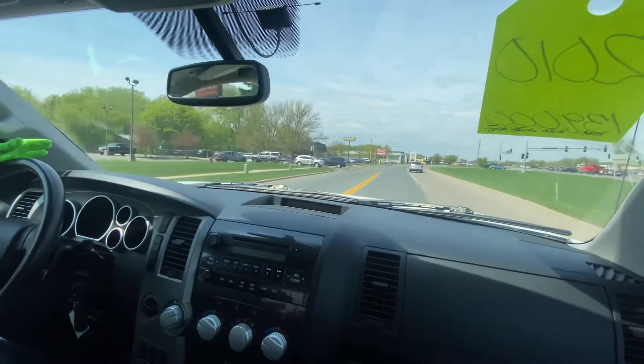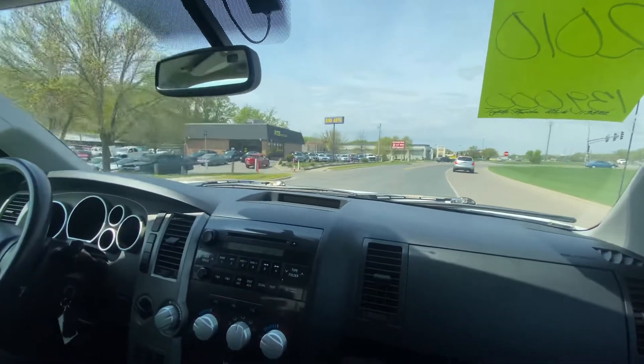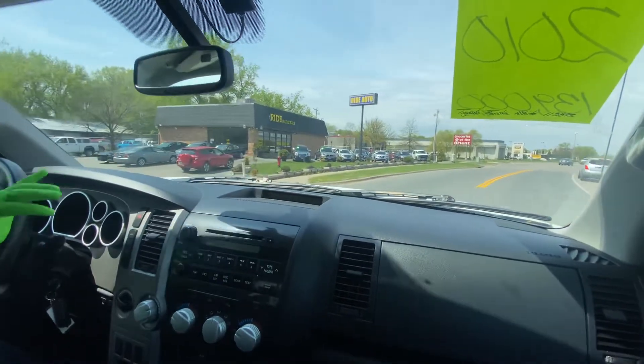We can accommodate you any way you like. We can bring the vehicle to your location, we can do all the paperwork remotely. We'd be happy to accommodate that. Give us a call — we'll be happy to help.